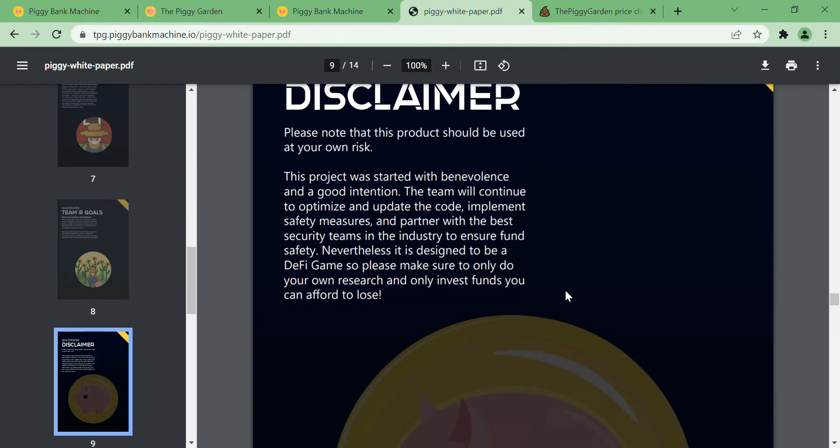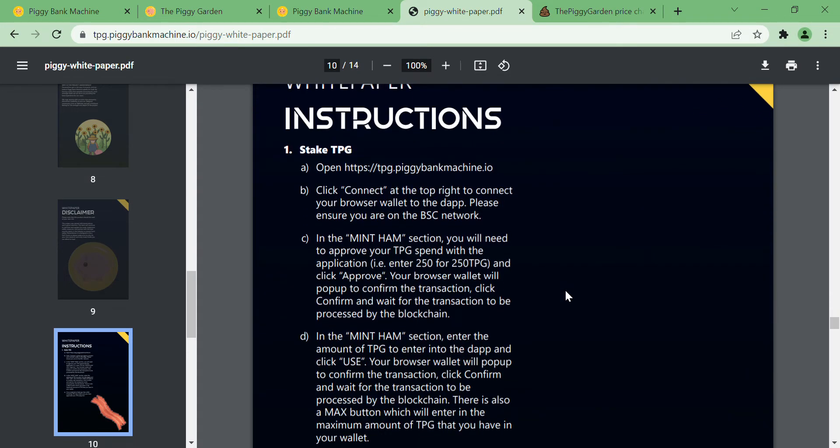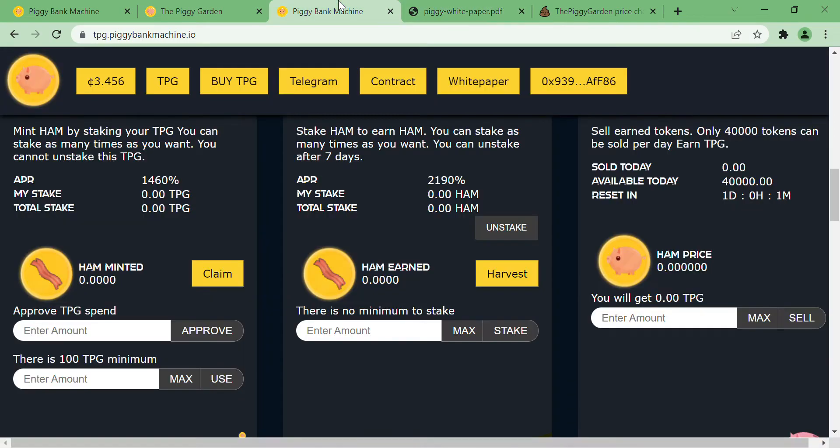You can look through the white paper, and if you have questions, go to their Telegram channel — they're very active and will come up with the best solutions. To get started investing in this layer, you'll first need TPG, which you can buy on PancakeSwap or PoolCoin. It's also listed on CoinGecko and CoinMarketCap. Just make sure you copy the TPG contract address from their official website.